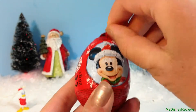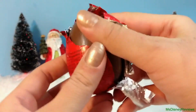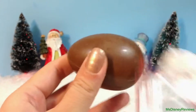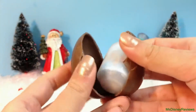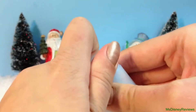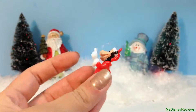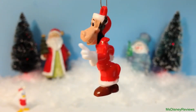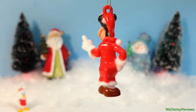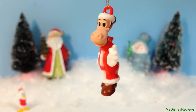Now let's see what's in the second egg. I hope it's a new character. And we have the cow. I don't know his name — if you know the name please comment below.